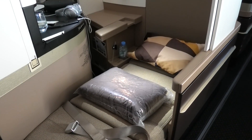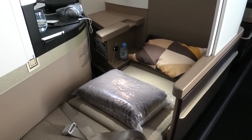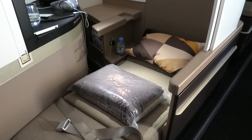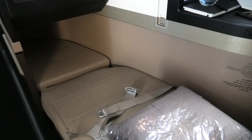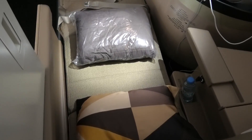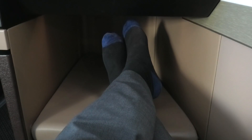No amenities kits were provided on this short flight, which makes sense really. I did put the seat into bed mode though, to see how it compares to the A380. In terms of aircraft beds, this was a good one, with no unnecessary lumps interfering with your comfort. The leg space seemed to be better than the aisle seat on the A380, and there was also plenty of space in the shoulder area. In terms of length, I'm 181cm tall and had a few centimetres to spare.